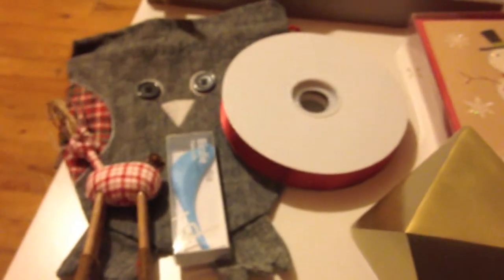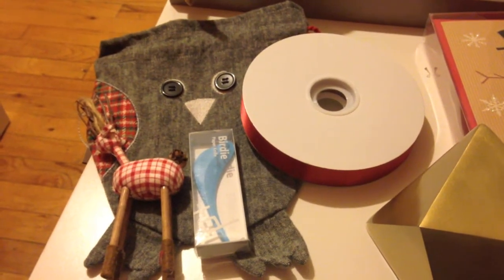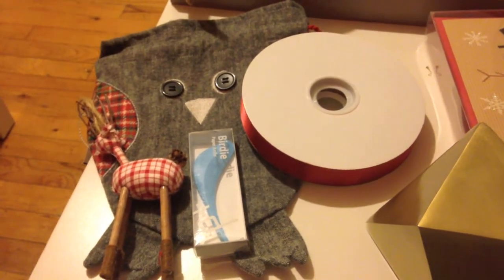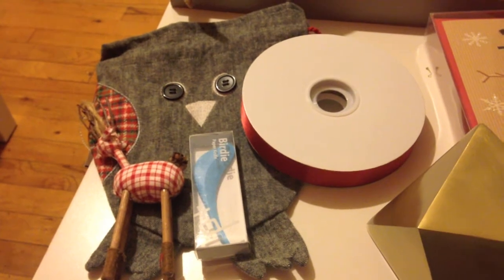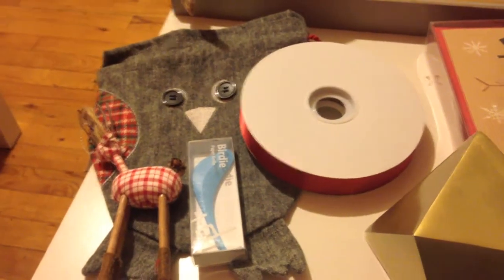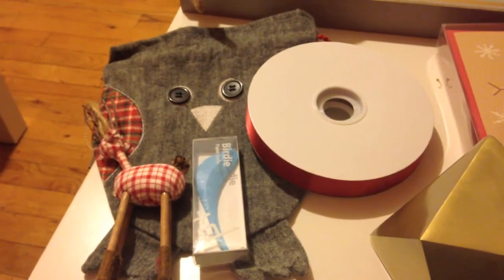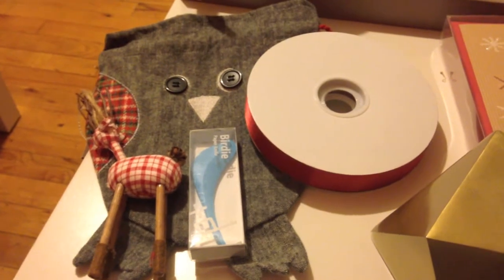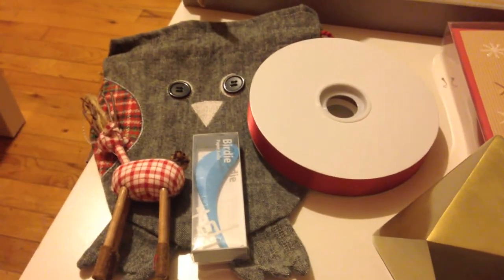Moving on to the Container Store — they're having 50% off all holiday clearance right now. They have this thing called the Winter Wrapping Wonderland, basically every wrapping paper known to man, plus stocking stuffers, ribbon, and all kinds of stuff.